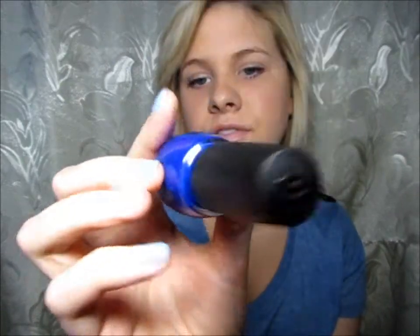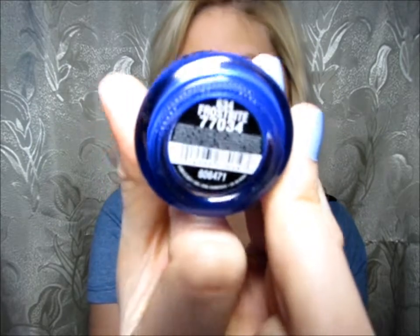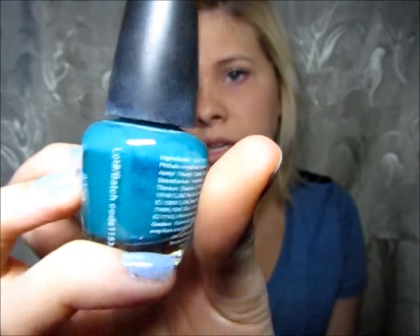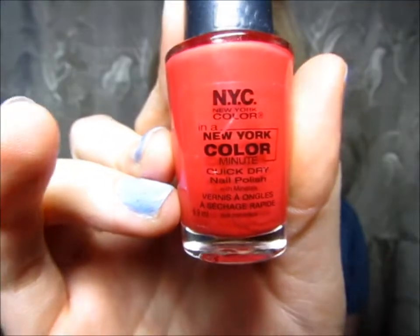The next color is from China Glaze and it's in Frostbitten. Love this color — I wore this a lot in the winter, like most of the winter. This is also in LA Colors and it's in the color Atomic — it's just that really blue-green. Last but not least, this is in New York City nail polish; it doesn't say the color, but I'll give you a close-up of the bottle so you can see what it looks like.